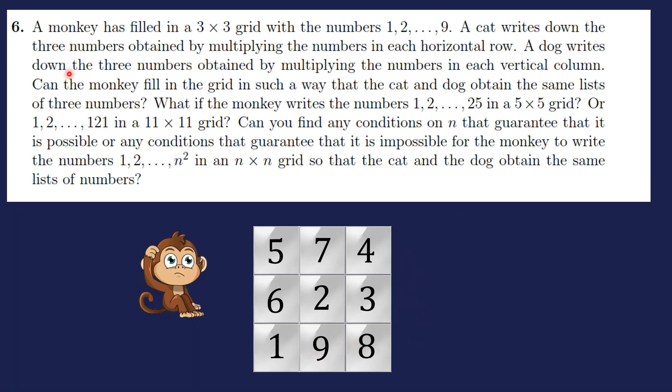The dog writes down the three numbers obtained by multiplying the numbers in each vertical column — for example 5×6×..., 7×2×9, 4×3×8, giving 201, 126, and 96. The question is: can the monkey fill the grid so that the cat and the dog obtain the same list of three numbers?